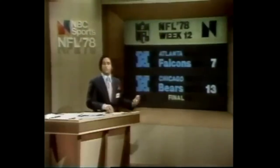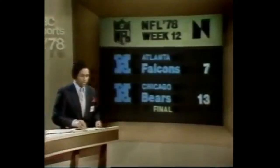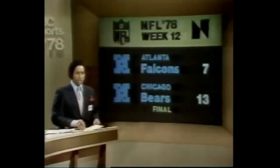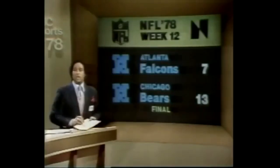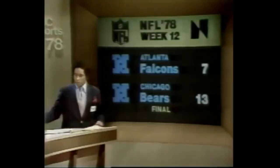Atlanta against the Bears — two teams riding streaks. The Falcons had won five in a row; the Bears had lost eight in a row. Seemed perfect for the Falcons, but the Bears won it 13-7. Walter Payton had a touchdown; Bob Thomas kicked a couple of field goals. Steve Bartkowski's seven-yard pass to Jim Mitchell early in the game was the only score the Falcons could put on the board. They go 7-5; the Bears go 4-8.